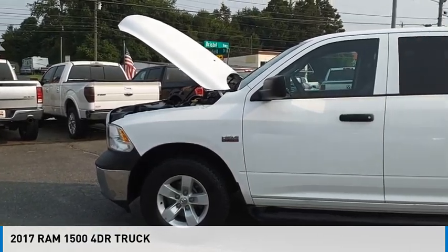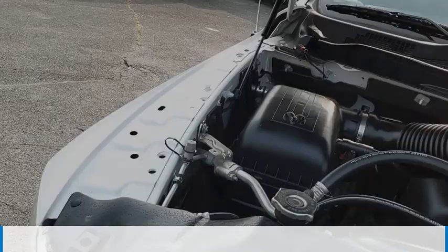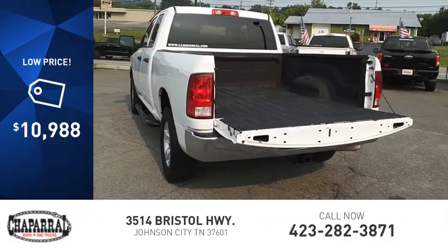Come test drive the 2017 1500. This vehicle is powered by a four-wheel drive, eight-cylinder, 5.7 liter engine and is priced below $15,000.